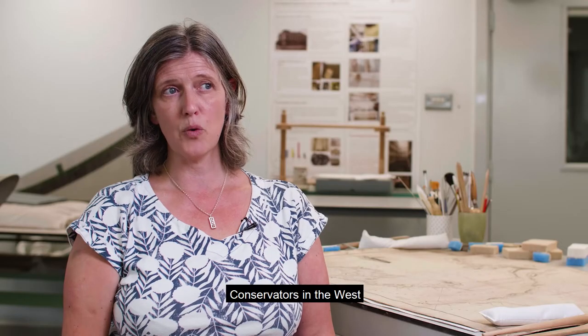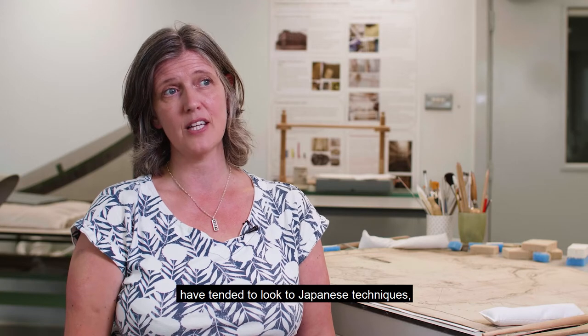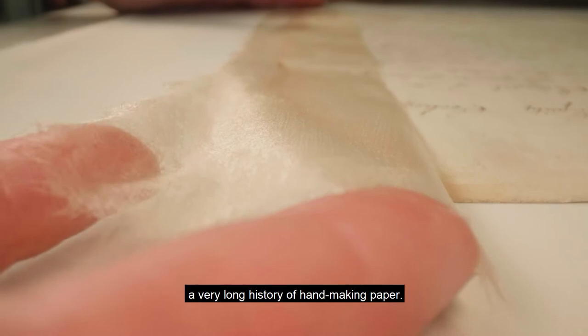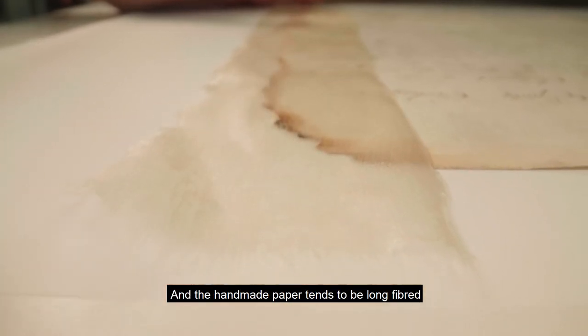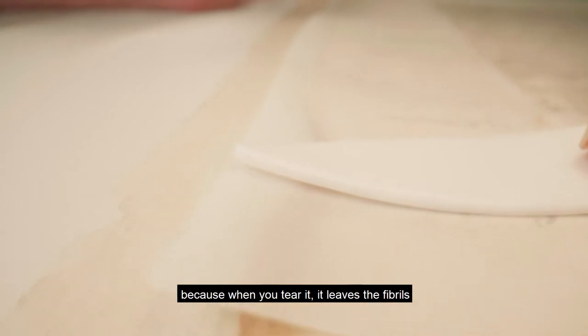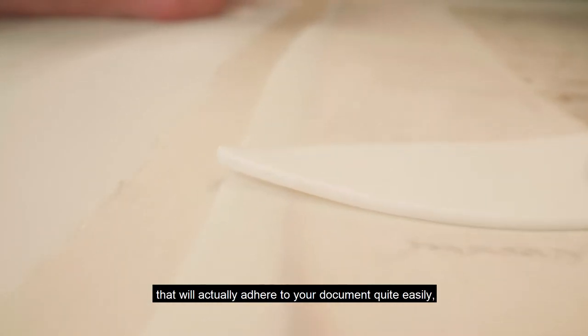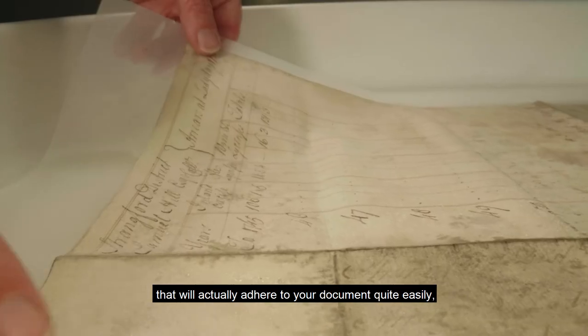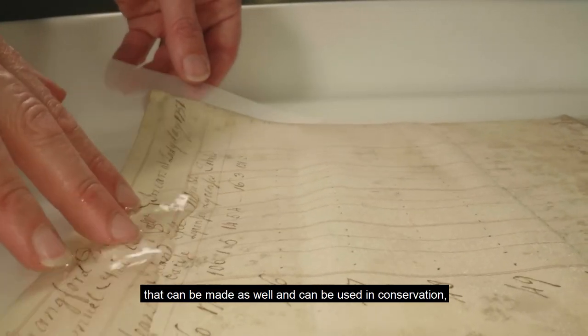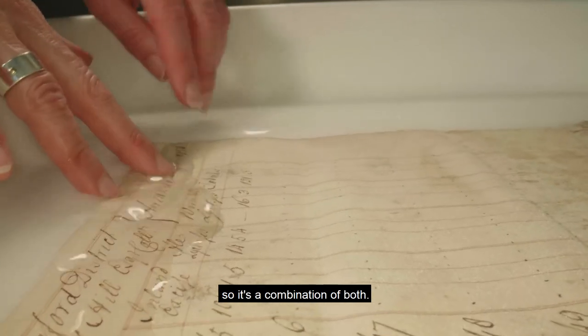Conservators in the West have tended to look to Japanese techniques both because they have a huge, very long history of hand-making paper. Handmade paper tends to be long-fibre, and conservators favour long-fibre papers because when you tear it, it leaves fibrils that will actually adhere to your document quite easily. But there are some excellent Western papers that can be made and used in conservation, so it's a combination of both.